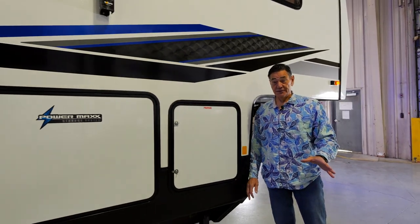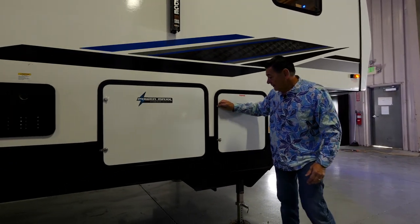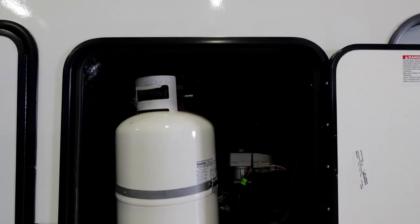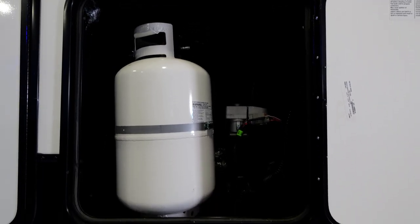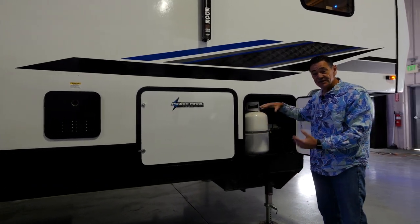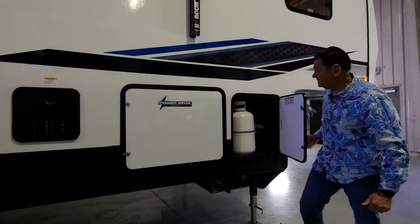As we move along the door side of the trailer, the first thing you're going to notice is the propane door. What we do is called saddle bag construction — you've got one 30 pound tank on this side and one 30 pound tank on the other side. They still have an automatic changeover. With the 30 pound tanks, that gives you a little extra propane to extend your camping season.